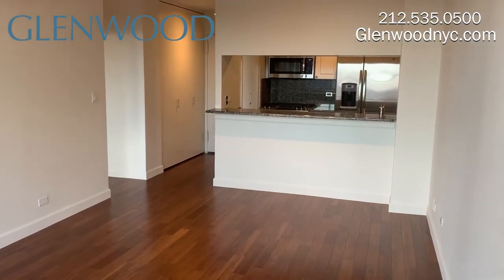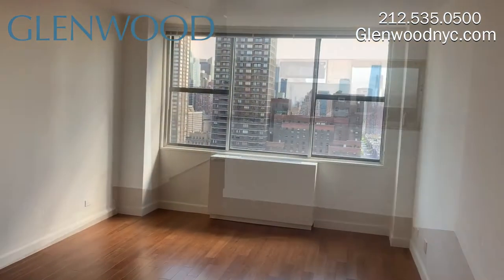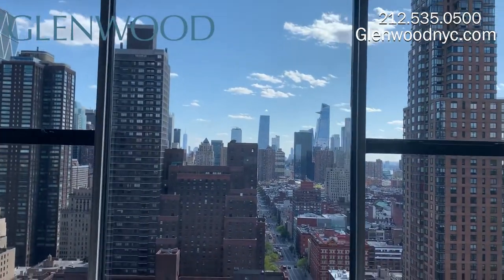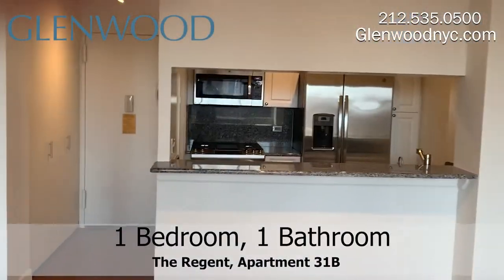It has a lovely living room dining room combo. This large living room comes with bamboo floors. It also has a beautiful window view, and there's plenty of room for a dinner table.